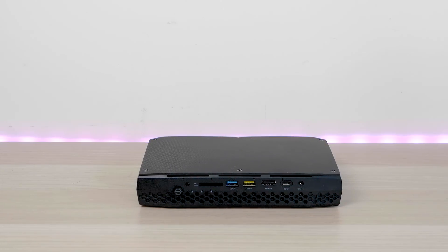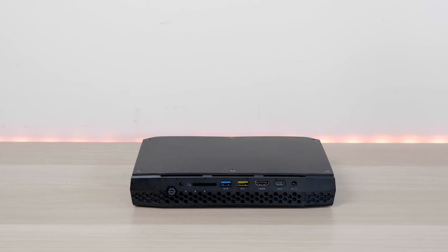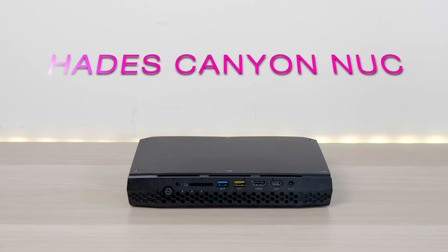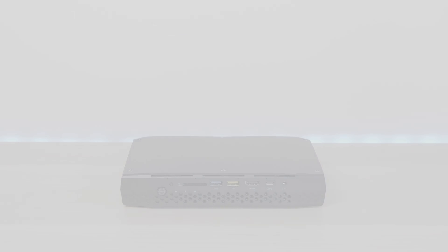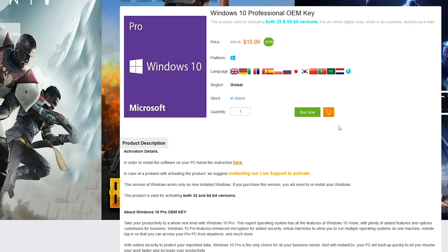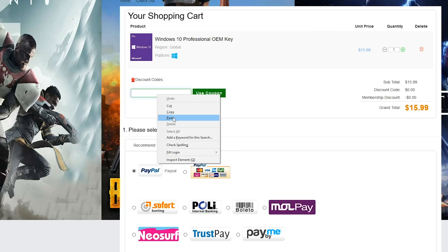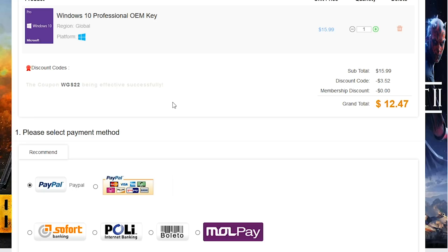No longer do you need a big bulky desktop to get powerhouse performance, because I want to introduce you to the Intel Hades Canyon NUC — Next Unit of Computing. If you want to upgrade Windows Home to Windows Pro or get killer prices on Windows, Office 2016, and cheap gaming keys, head on down to the link in the description and copy and paste my code to get a great price.